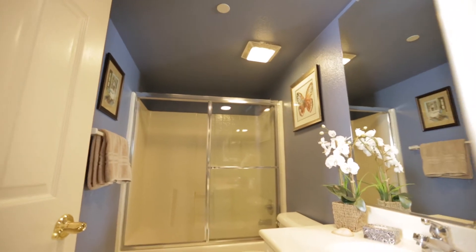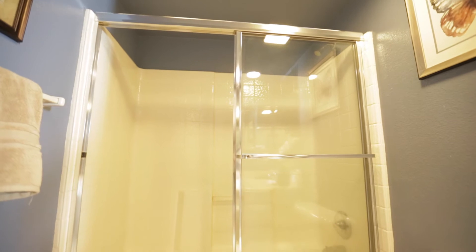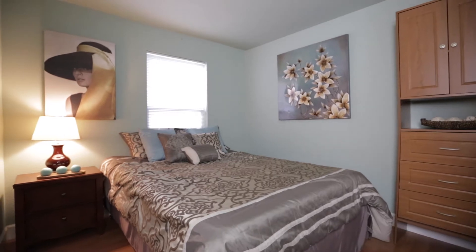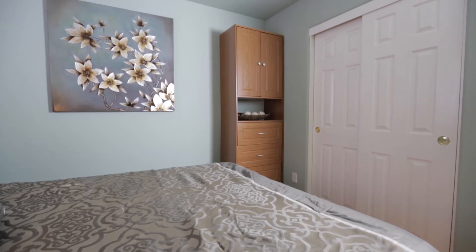Now we pass by the downstairs full bathroom with a nice shower over tub. Last, we run into the final downstairs bedroom, which has a slider closet with a built-in dresser and cabinet.